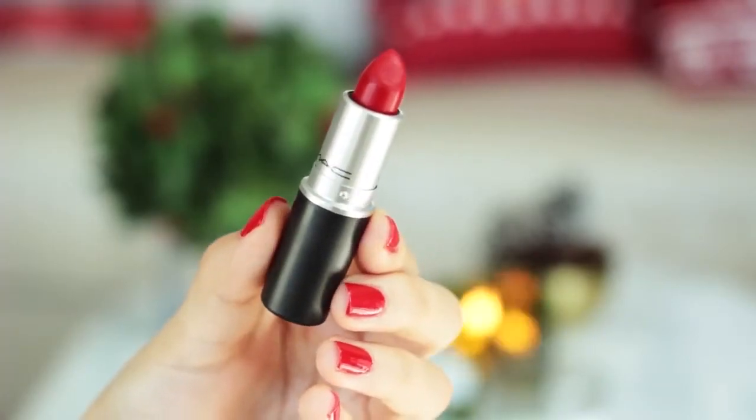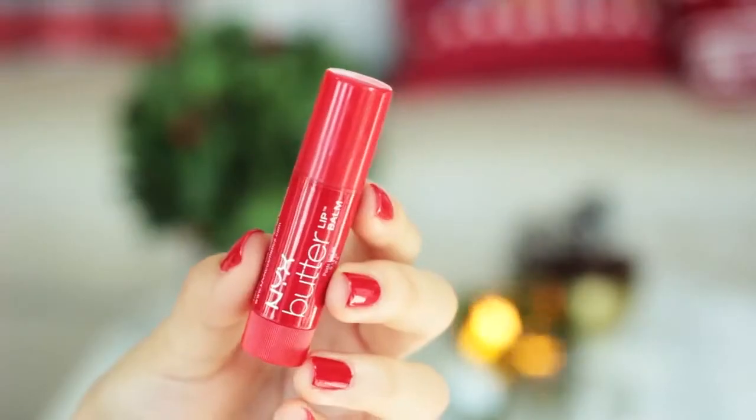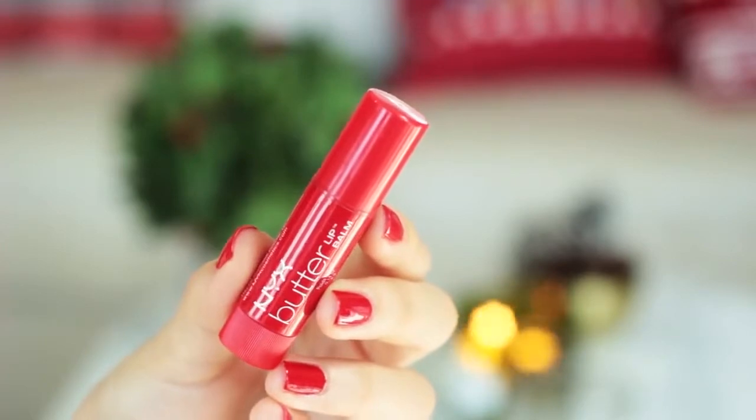Of course, you've got to have red lipstick, and I love MAC's Ruby Woo. It is the best matte red lipstick, but it is crazy to put on, so you're going to need a little bit of time and patience. And because it can be a little drying, I'm using the NYX Cosmetics Butter Lip Balm Over the Top in Red Velvet, which just melts onto your lips and helps hydrate them.